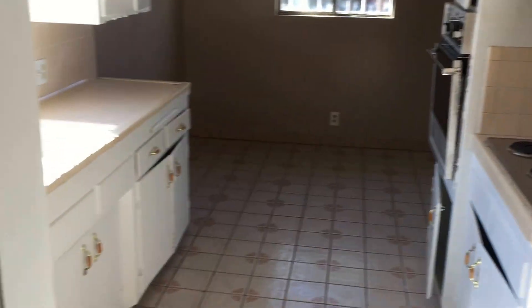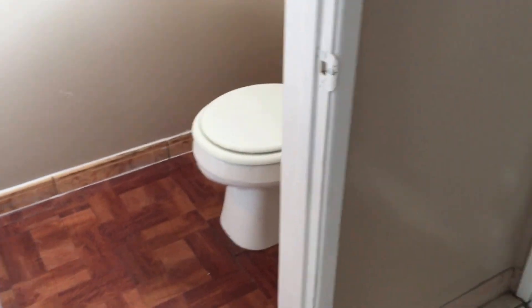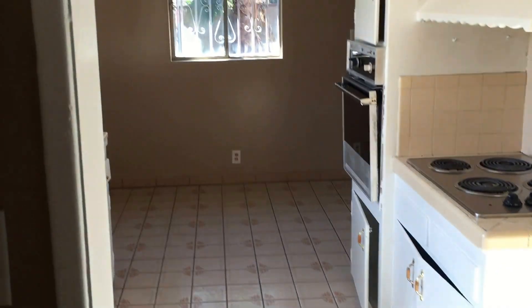Kitchen, diner, laundry room — one half car garage. Just kidding. Half a bath. Gotta laugh, right? Real estate is funny.